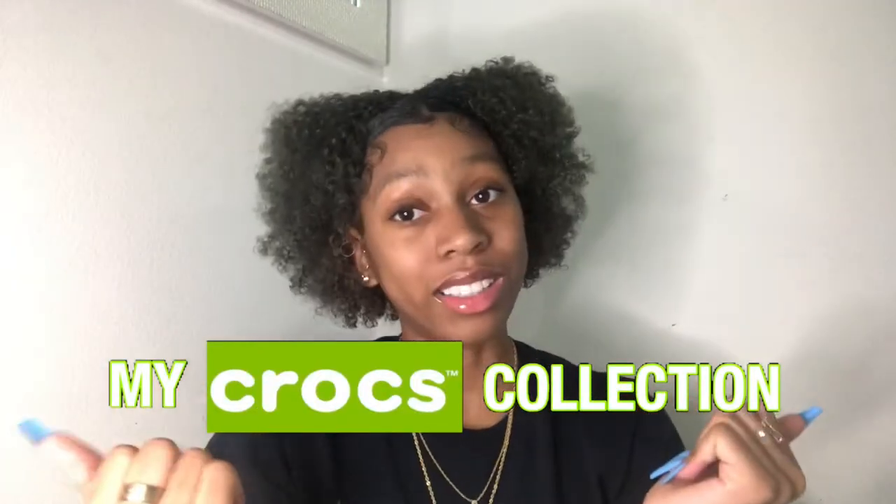Hey YouTube, it's MoniMitton. I'm back with another video. So as you guys can tell by the title, today's video is a croc collection video. I love crocs — love, love, love crocs. And there's nothing more to say. We're finna get into it.